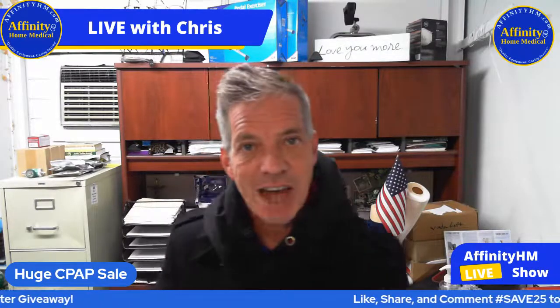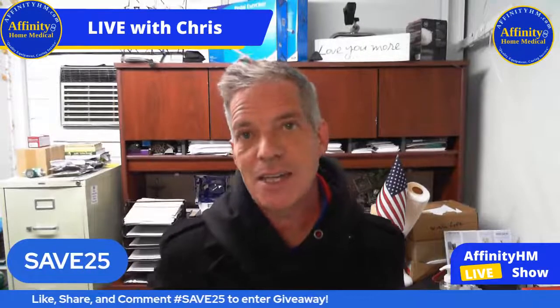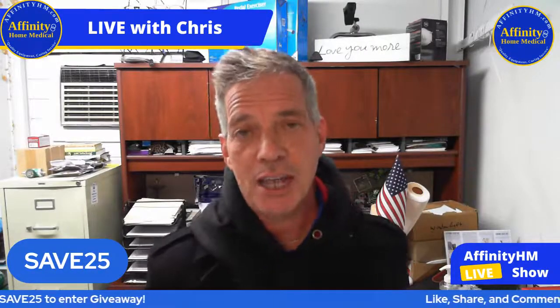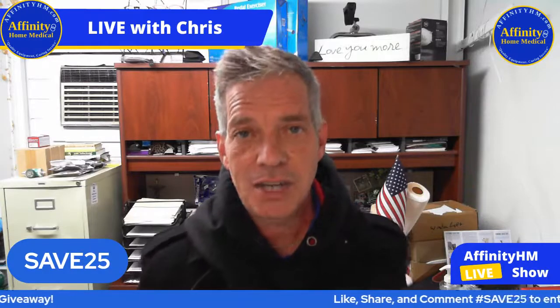The sale is going to be 25% off, and not just a few items — it's literally 25% off of every single item on our entire website. We have tons of items, so go over and check it out at AffinityHM.com.